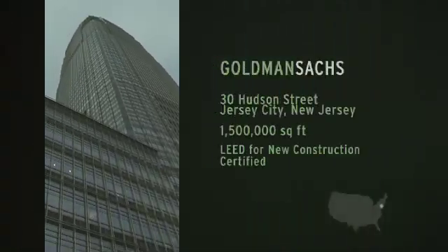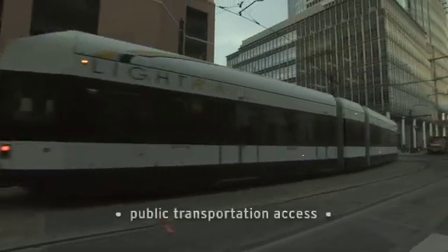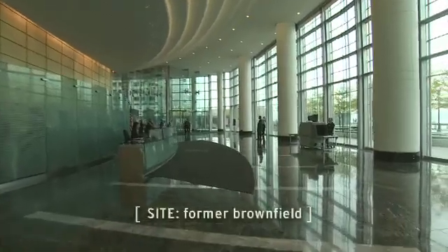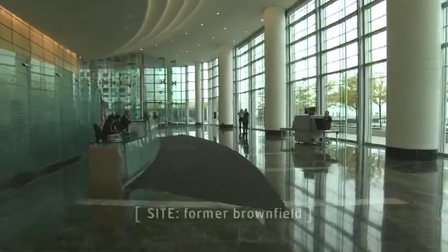30 Hudson is a million-and-a-half square foot building. This is an early LEED building — it was one of the largest LEED certified buildings in the world. We are an entrepreneurial firm. So when we look at why go green, it's got to make sense. It's got to make commercial sense.